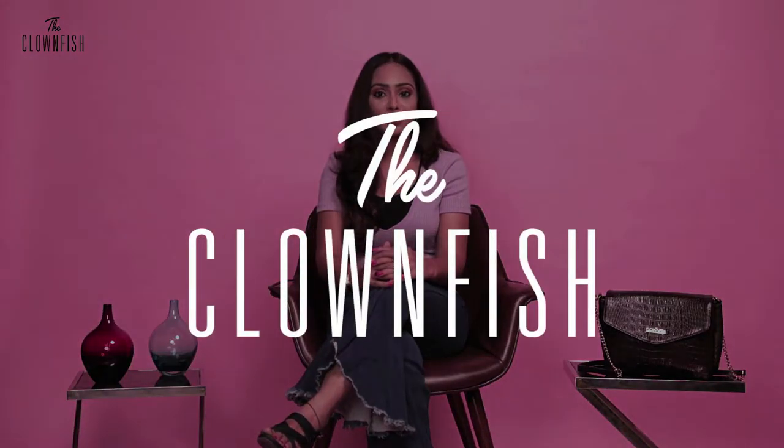What's up guys, hope you all are doing great. I am very happy today because I got a very stylish and trendy sling bag from Clownfish.